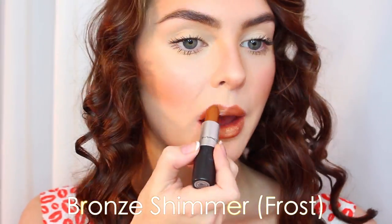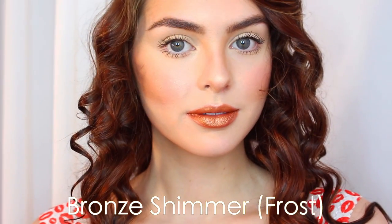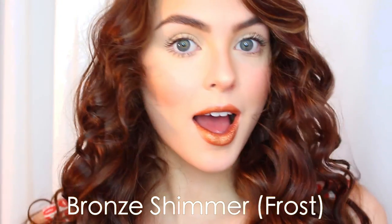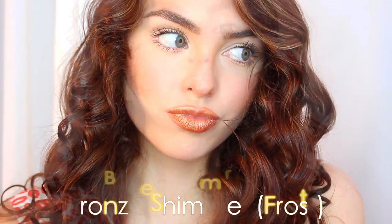This next lipstick isn't for everyone, but I love it. Bronze Shimmer from MAC is a golden bronze, and it's a frost. It's a very cool color, and I love this especially when I'm tanned or in the center of a red lip for a cool pop of a metallic shade.